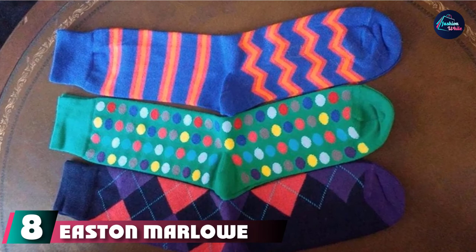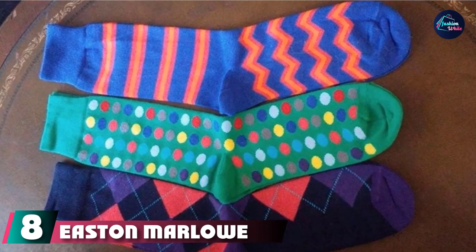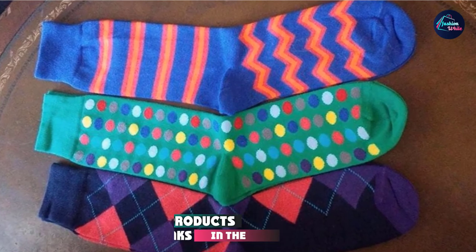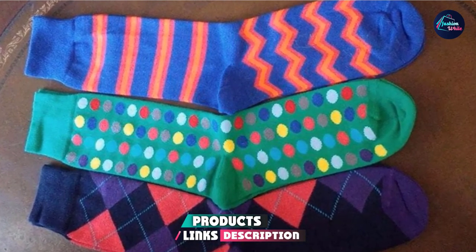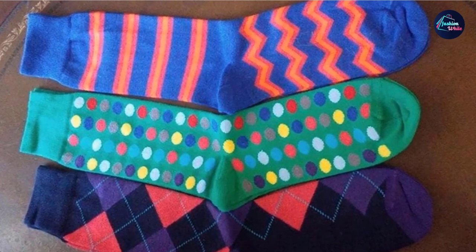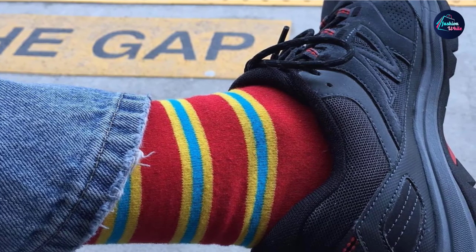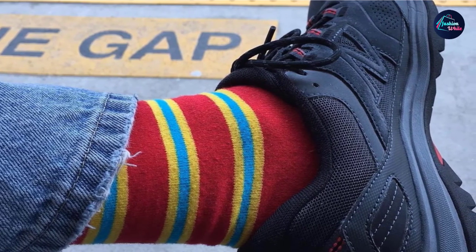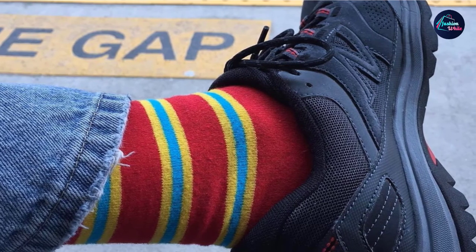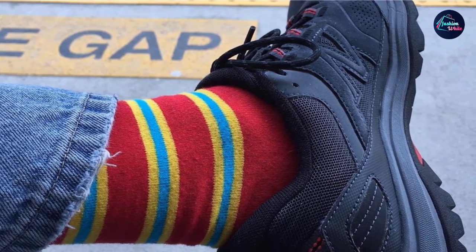The number 8 position is held by Easton Marlo Men's Colorful Pattern Dress Socks. These are made in Portugal using 80% combed cotton, 17% polyamide, and 3% elastane — about as potent a blend as you're going to get if you're after comfort, support, and durability. These oh-so-slightly funky dress socks feel incredible when you slip them on and they remain firmly in place all day long, regardless of how much walking or sitting you do.